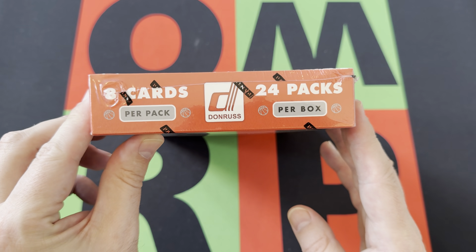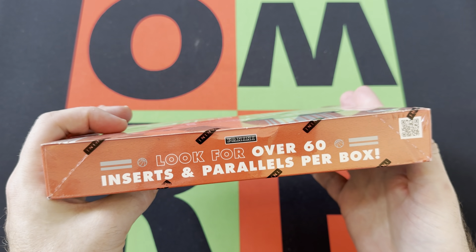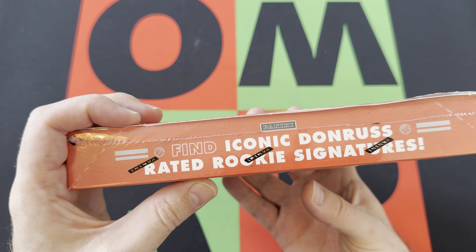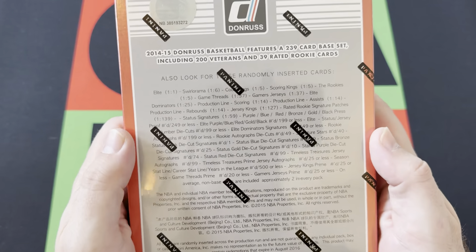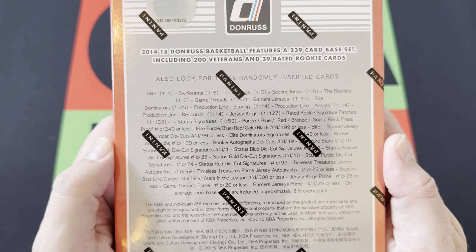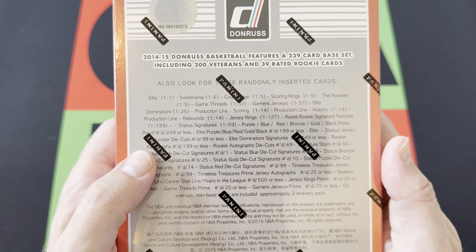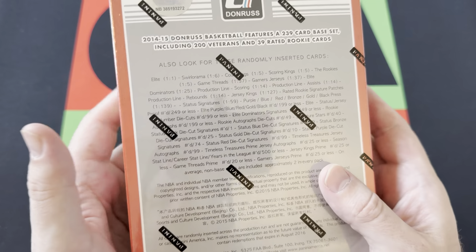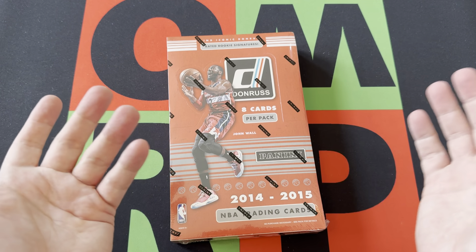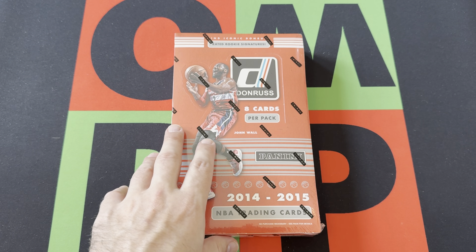Let's take a look around the box real quick — we got eight cards per pack, 24 packs per box, over 60 inserts and parallels per box, iconic Donruss Rated Rookie signatures, and other stuff we can find. From what I've read, there are supposedly three hits per box — autographs and memorabilia — though it doesn't actually say anywhere on the box, and the information is a little dicey since it's 10 years ago.